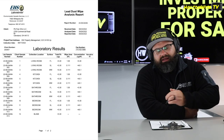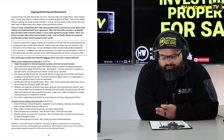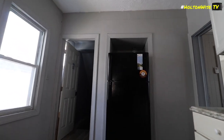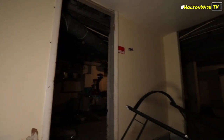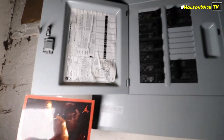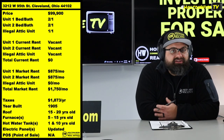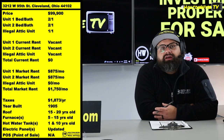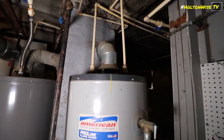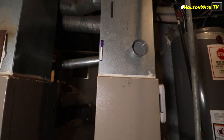You definitely want this property LEED certified because if you're not, Cleveland is coming after you. You don't want them coming after you for an illegal unit and an uncertified building. He stopped operating the third unit, but his other two tenants had to get evicted. Things weren't working out, so he kicked it over to Holton Wise to right the ship. We got rid of those tenants — and now here we are.